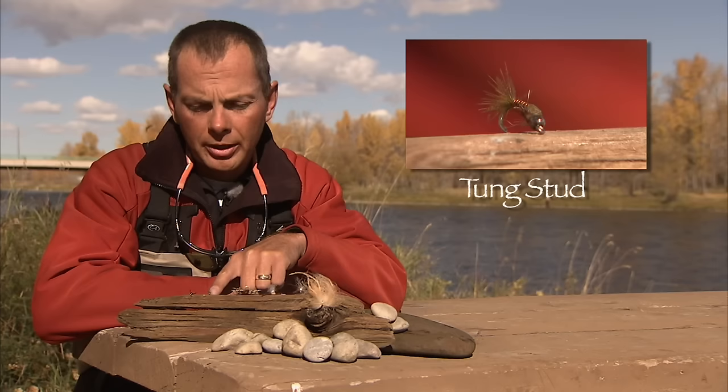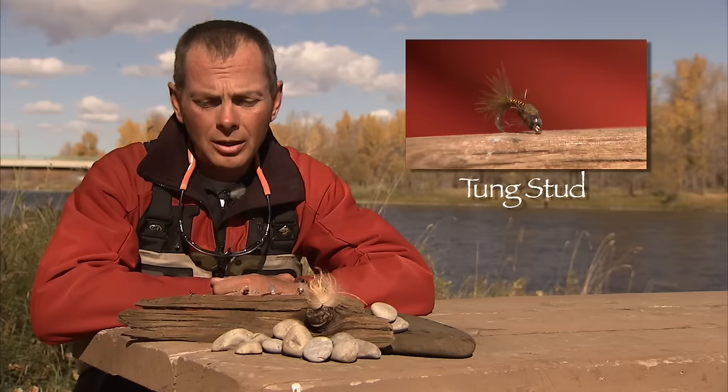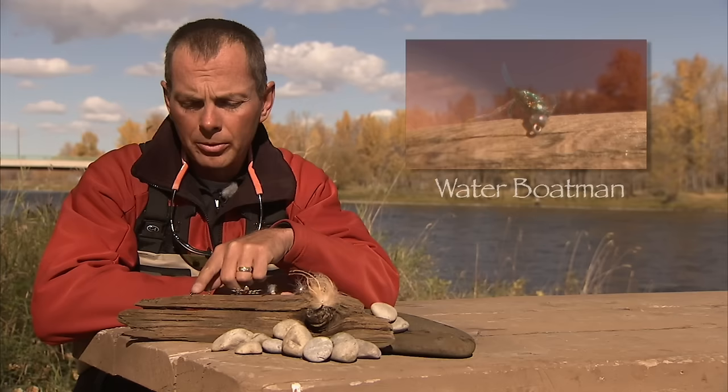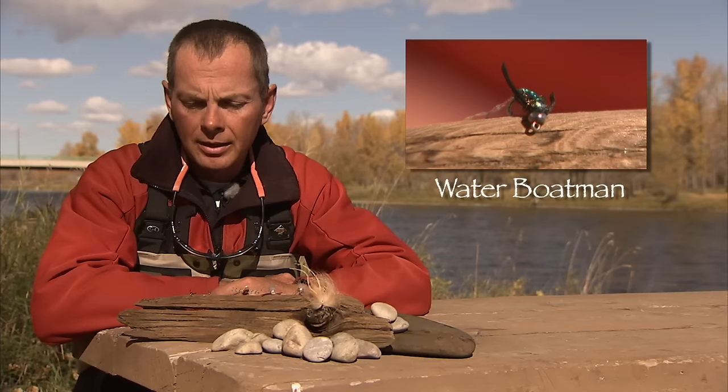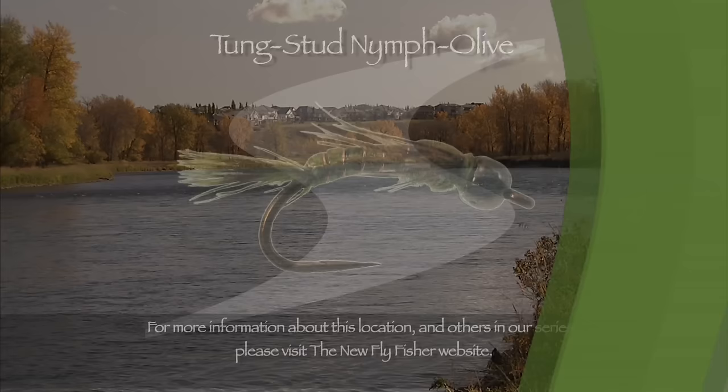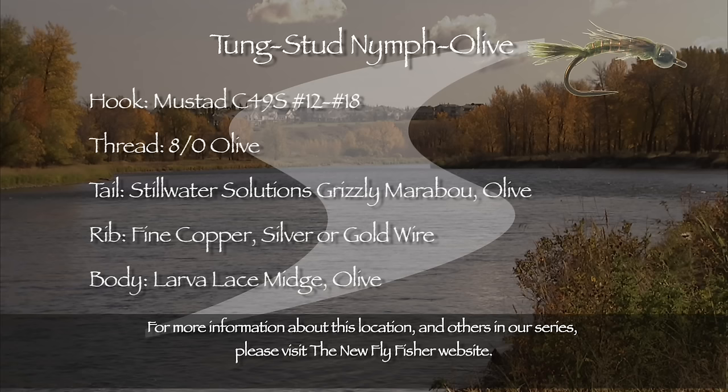We've been using dry flies with bead heads underneath them. This is called a Chubby Chernobyl — it utilizes foam and synthetic hairs, with rubber legs. A lot of the patterns we use on the Bow have rubber legs; they tend to be more effective than more subtle flies. Next to it is a Mutant Stone — a little more visible, with indicators, utilizing mostly foam. The large banded rubber legs provide lots of movement in the water and attract fish. Also very effective on the Bow is the Tongue Stud, used about two and a half to three feet underneath the dry flies — it's got a tungsten bead, a very slim profile, and is probably our most effective little bead head on the Bow.